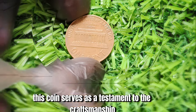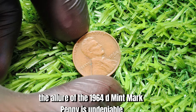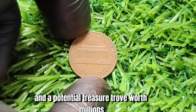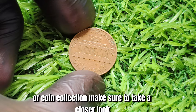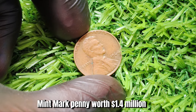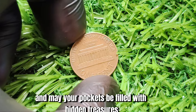Regardless of its monetary value, the true beauty of the 1964 D Mint Mark penny lies in its historical significance and unique story. This coin serves as a testament to the craftsmanship and artistry of the minting process, as well as a reminder of a bygone era in American history. In conclusion, the 1964 D Mint Mark Lincoln penny is not just a mere coin — it's a piece of history, a rare gem, and a potential treasure trove worth millions. If you come across one in your pocket change or coin collection, take a closer look. Happy hunting, and may your pockets be filled with hidden treasures.